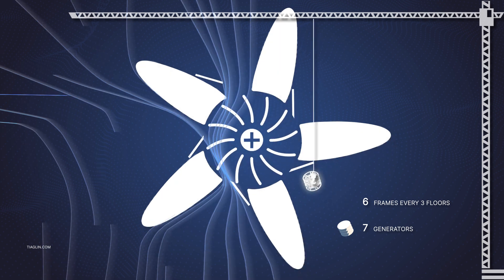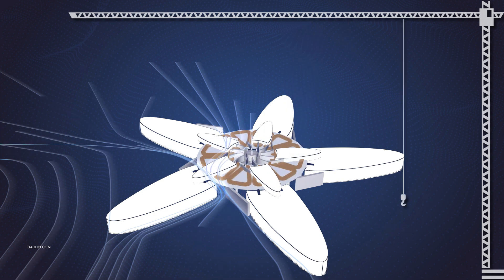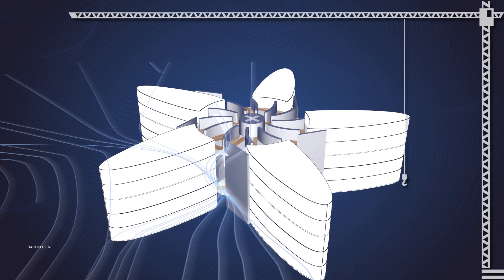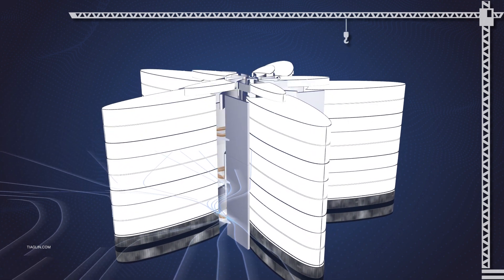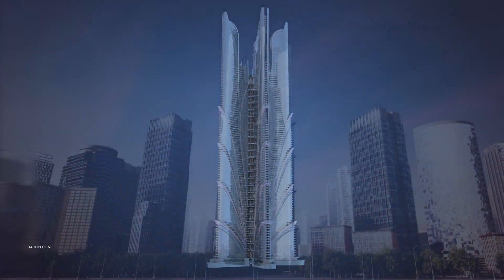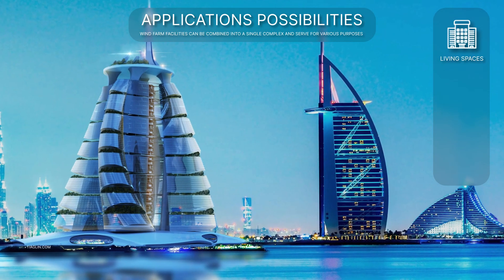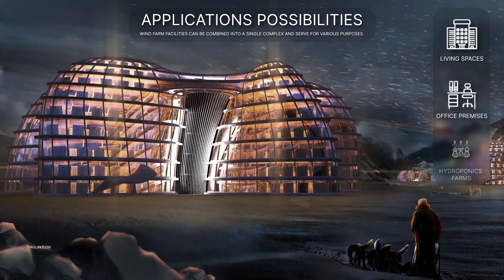Architectural form, possibilities of application: residential spaces, office spaces, vertical hydroponic farms.